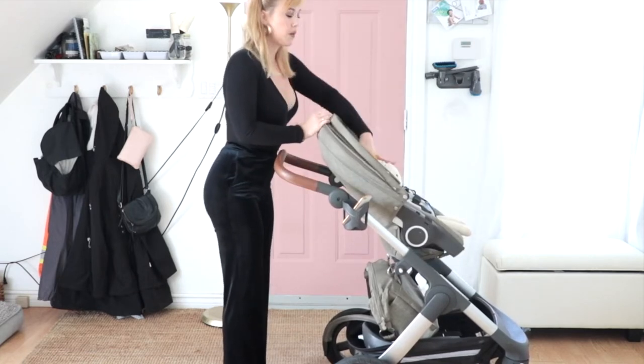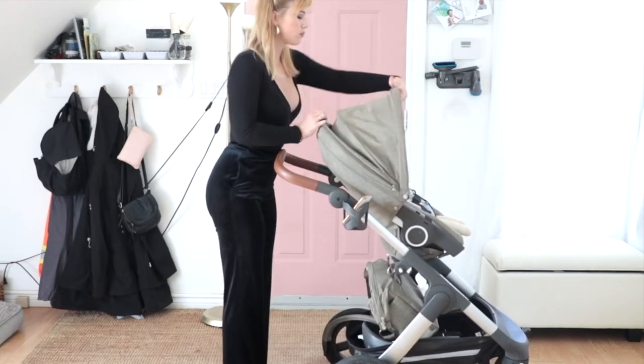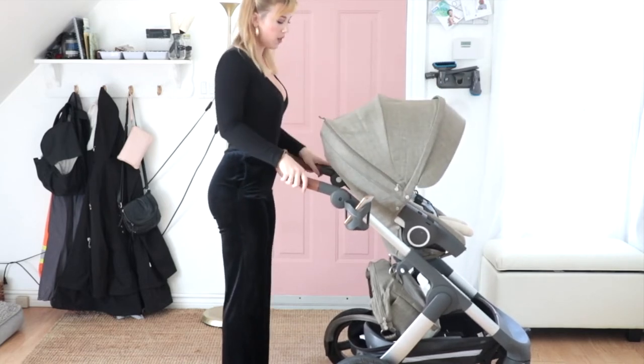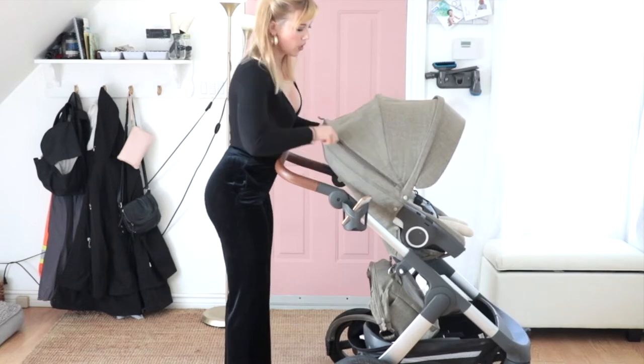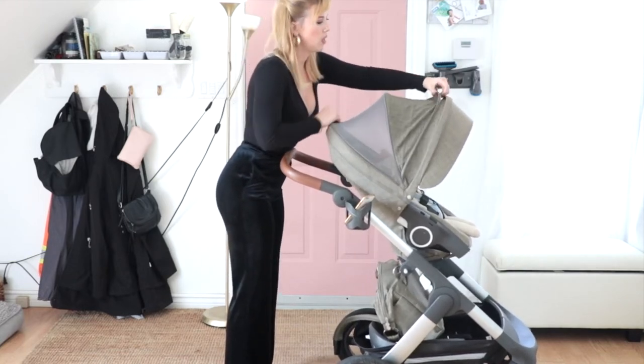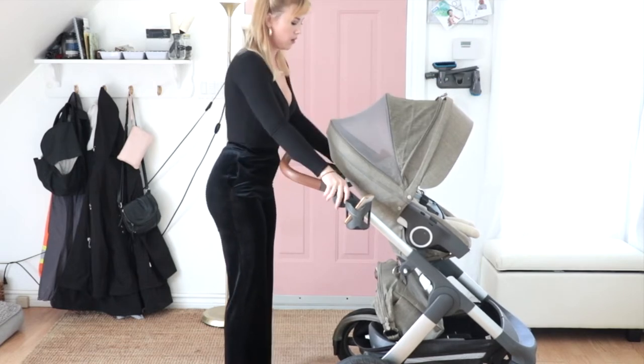Another thing: when your baby is forward-facing and you have the canopy at full coverage, there's a zipper along the side right here. You just unzip and you can open it all the way, and then you can fully see your baby.